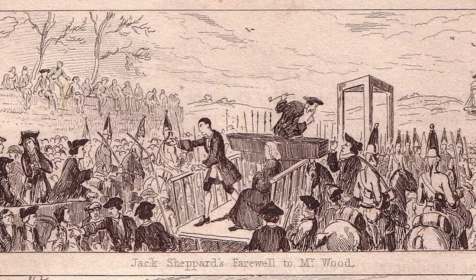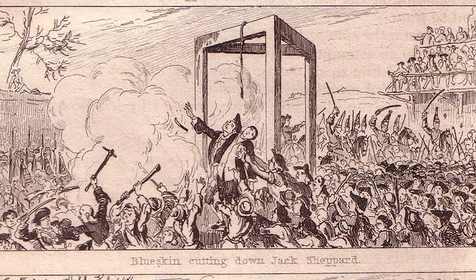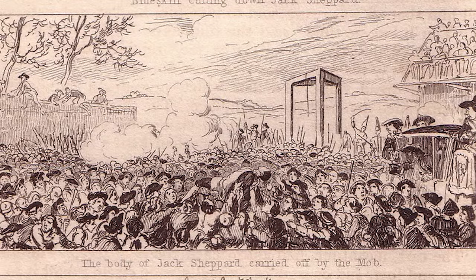Jack went on to meet his end at Tyburn Gallows after trying his luck one too many times. It's said that Bess had a plan to rescue his dying body from the gallows and have a doctor resuscitate him. Alas, his fame had drawn crowds too big to get his body out in time. Pure theatre.